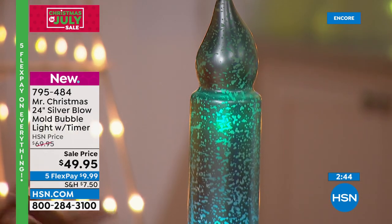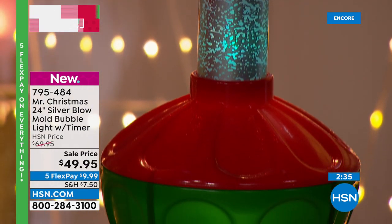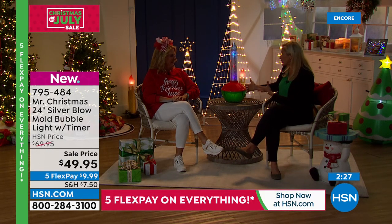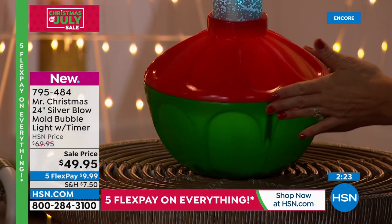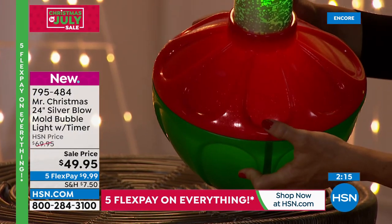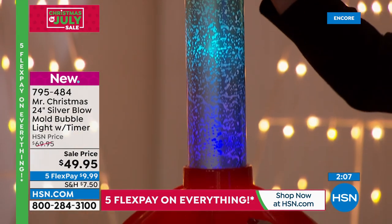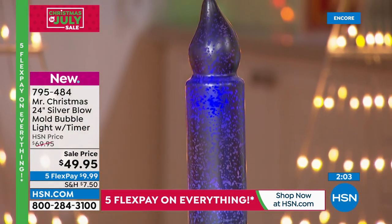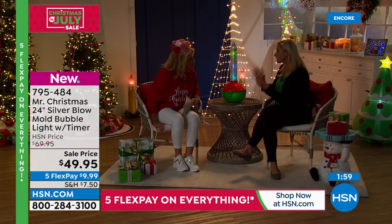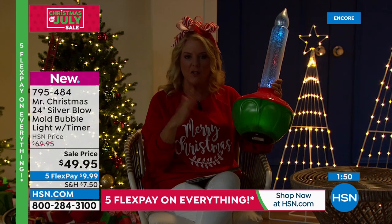Imagine giant two-foot bubble light candles in your windows — people walking by would stop and stare. There's such a craze around retro designs right now, and particularly the bubble light look. The bottom has a translucent green with a red glitter effect, and then that mercury glass effect on the bubble itself. It's two feet tall, a really oversized piece, and it's lightweight and sturdy.